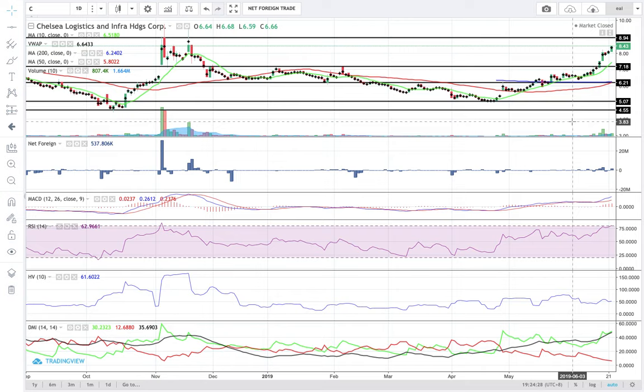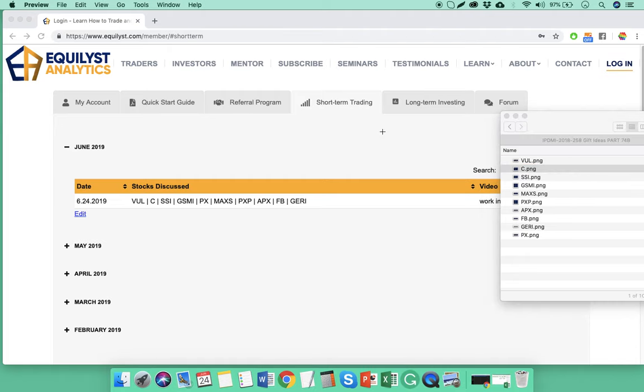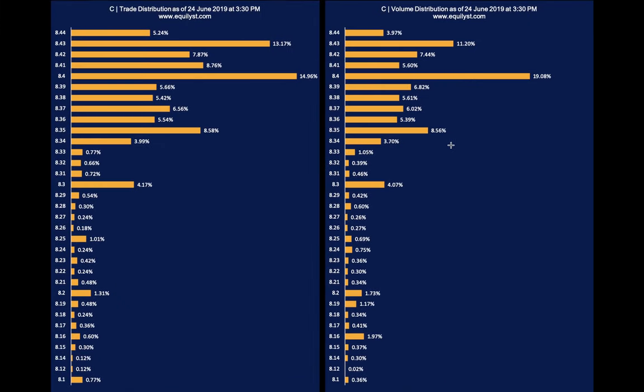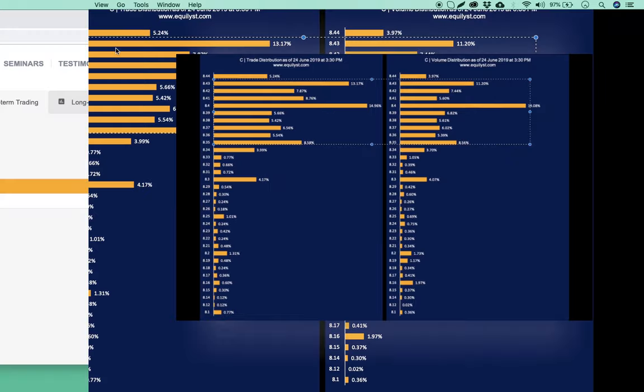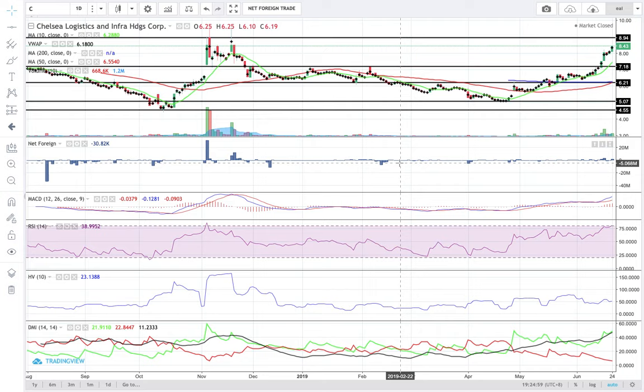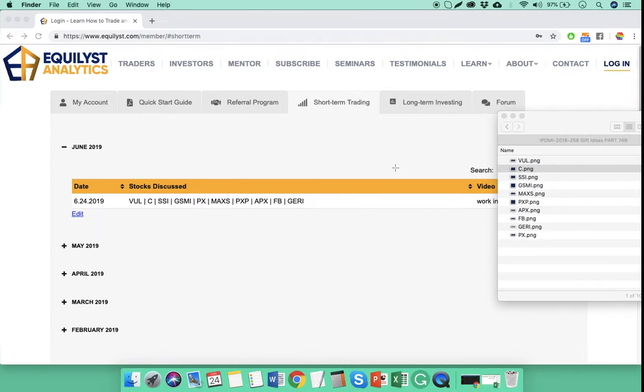That's the importance of calculating your reward to risk ratio. If you are planning to enter a new trade, a new position for any stock, let me show you the trade and volume distribution chart. The dominant range is between 8.35 to 8.43, that's in favor of the buyers. So I've given you my overall sentiment and recommendations for Chelsea.